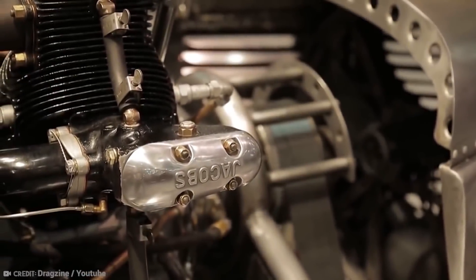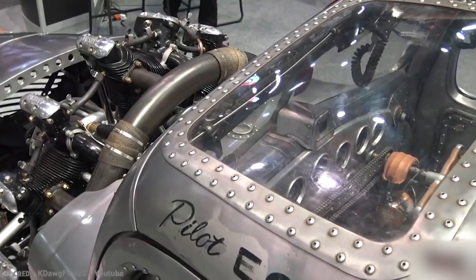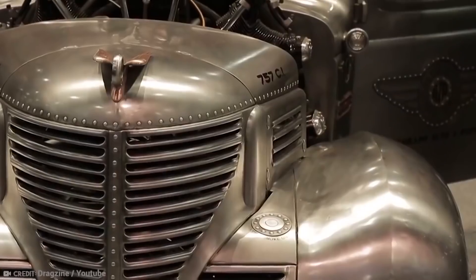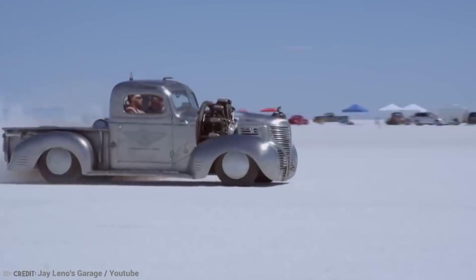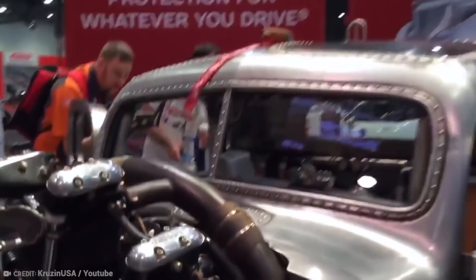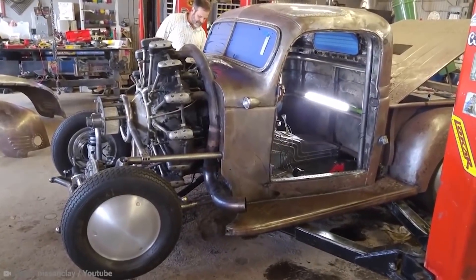However, everything went disastrously wrong when the plane collided with some electrical wires and crashed next to Adam's horrified parents. Amazingly, Adam was unharmed, and the pilot merely had a black eye, which Adam joked was due to his mother hitting him. As a result, he shifted his focus to hot-rodding half-plane, half-cars. The Plymouth began as a simple old vehicle that Gary purchased for a few hundred dollars from a client, and then left to sit for over 30 years. He wasn't really sure what he wanted to do with it, but he knew it would come to him eventually, and when it did, it was something absolutely crazy.